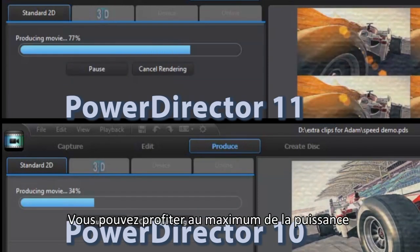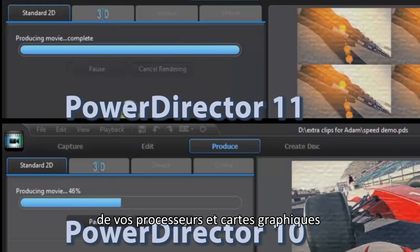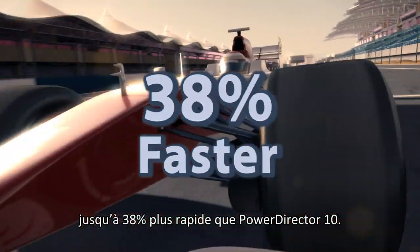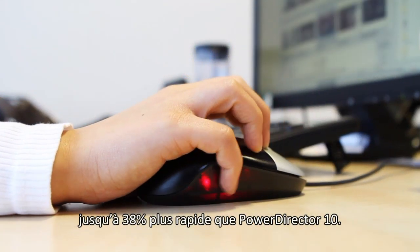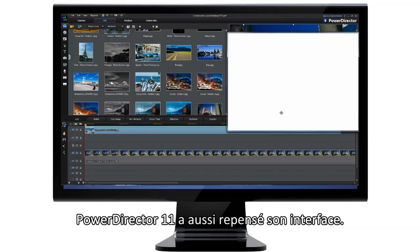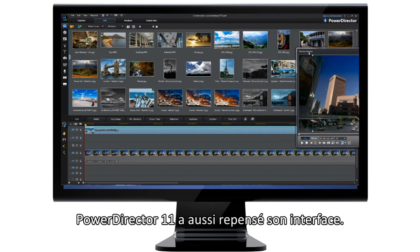OpenCL and multi-GPU acceleration support means you can now fully leverage the processing power of CPUs and multi-GPUs on your computer, for gains in rendering speed of up to 38 percent over Power Director 10, for faster, more intuitive video production.